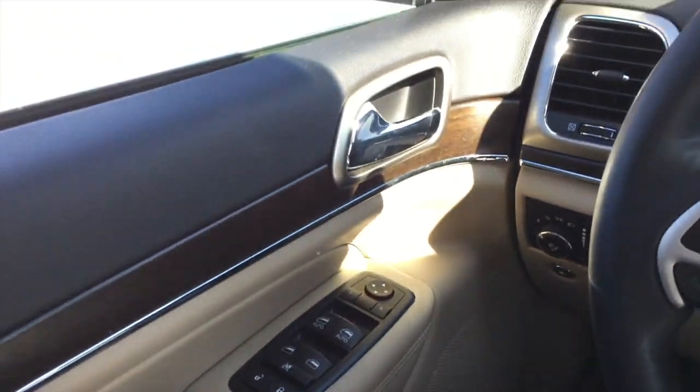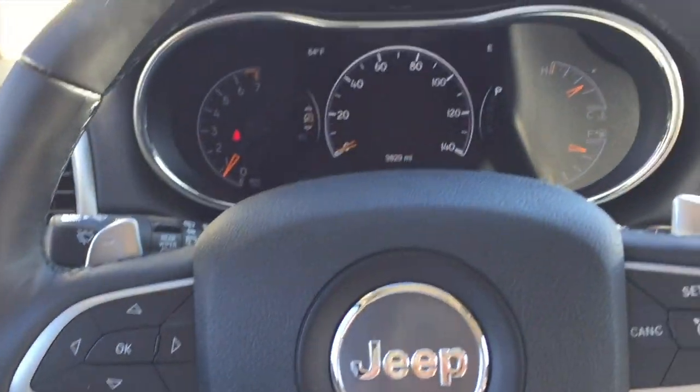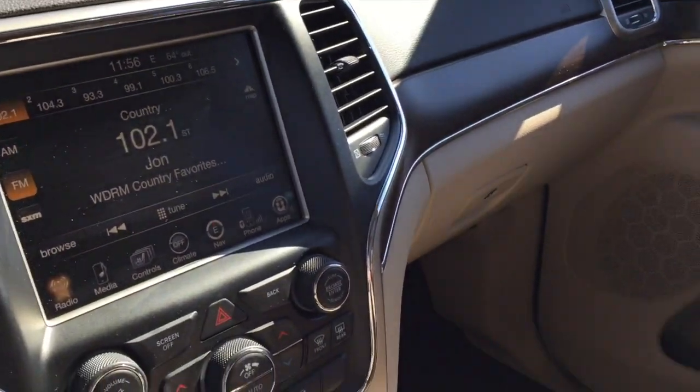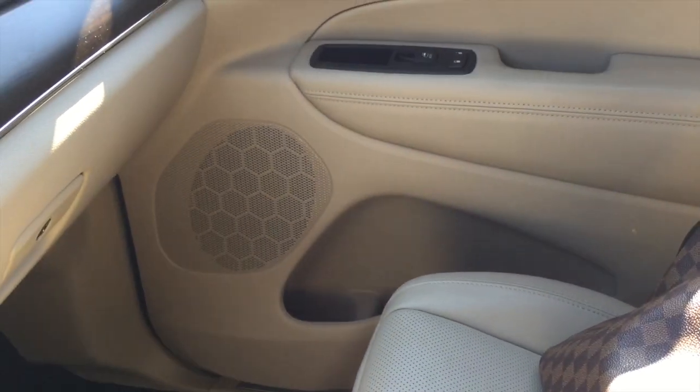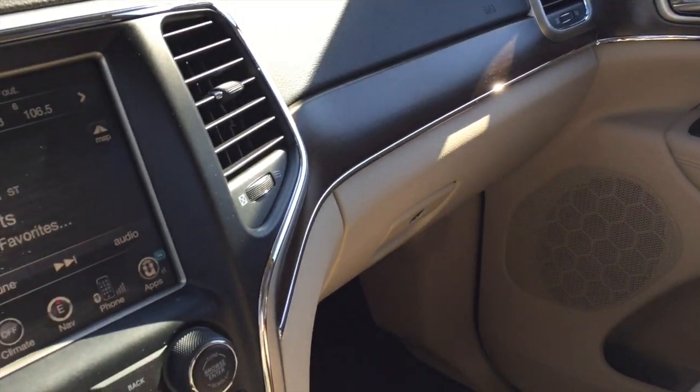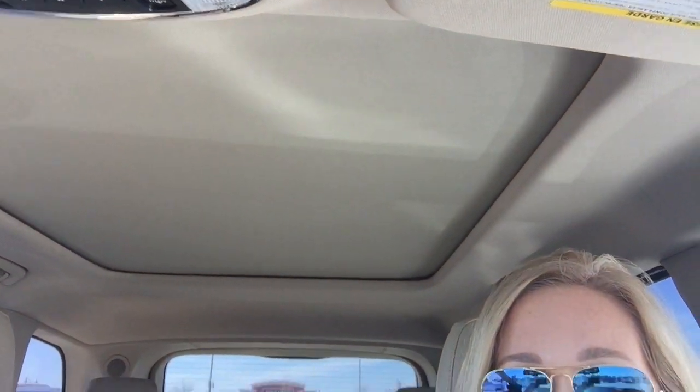I know my hair looks a little crazy — I put it up yesterday after I did my roots and didn't do anything to it. So anyway, here's a little view of my car. Yes, I have a Jeep Grand Cherokee Limited! I love it. I wanted something a little more rugged but still luxury — it still has nice wood and leather seats and all that. I bought it last year and it has the panoramic roof, which you can see there.